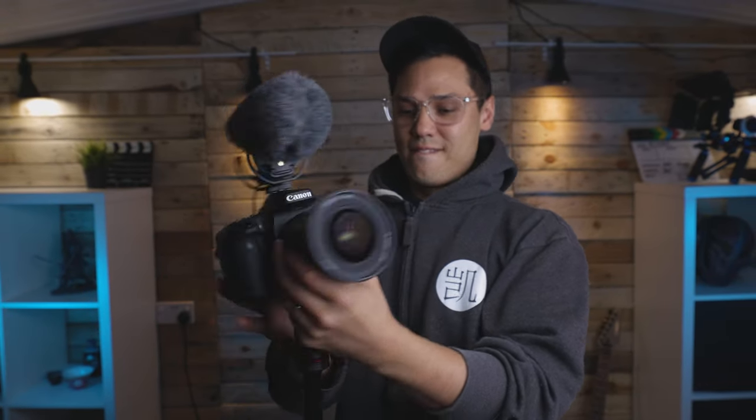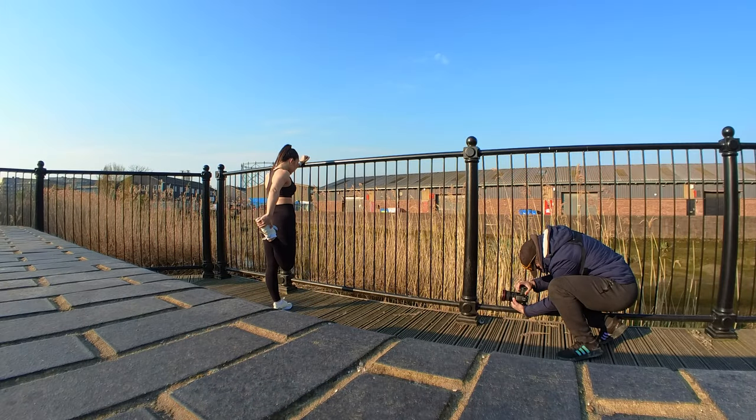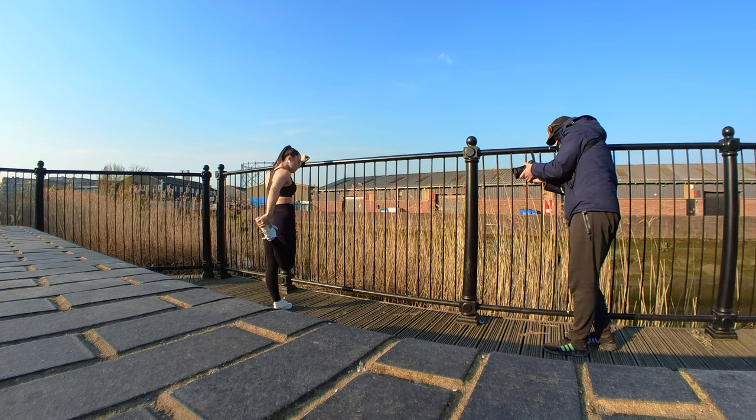One of the noticeable differences between the bodies is the LCD screen. Both cameras have touch-sensitive LCDs, but the 90D has a fully articulating screen while the 5D Mark IV has a fixed-type screen. The versatility of a fully articulating screen is particularly useful if you're a solo content creator making YouTube videos, vlogs, or online classes. It's also handy for shooting at low or difficult angles, or adjusting for bright sunlight. Having a fully articulating screen simply makes things so much easier.